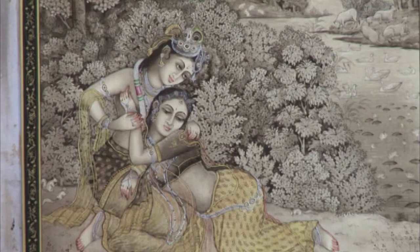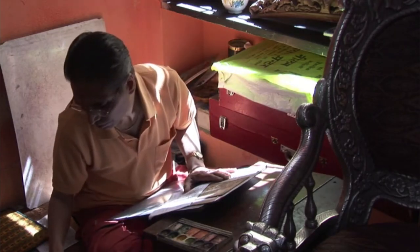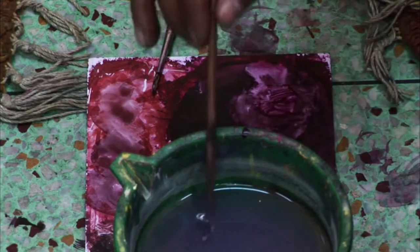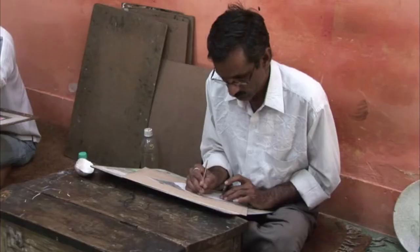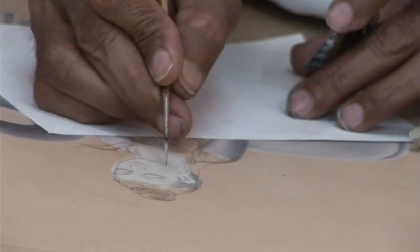Once reaching the level of master, artists design their own paintings and display more creativity. They are also allowed to paint on camel bone, a work that requires tremendous skill and great detail. You can get paintings at all price levels — apprentice work is the least expensive.